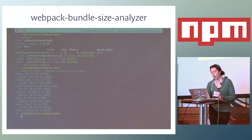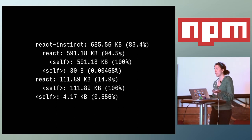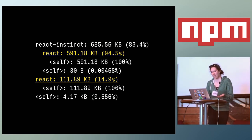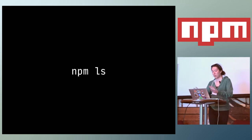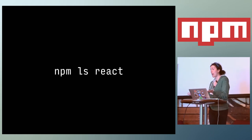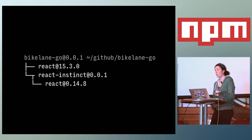Running the size analyzer for our Bike Lane Go app reveals a bigger problem. It looks like there are two versions of React — one at the top level, and one inside the React Instinct plugin. We can verify this with NPM using the NPM LS command, which prints out your entire dependency tree, or targeted to React specifically. Sure enough, we've got two versions of React — one at 15.3 and one at 14.8.